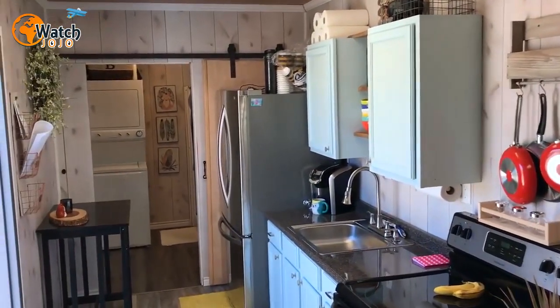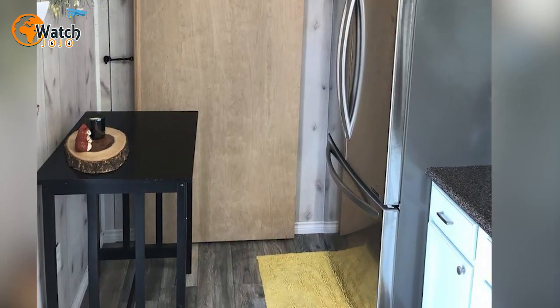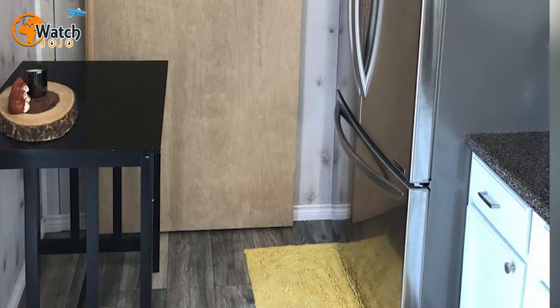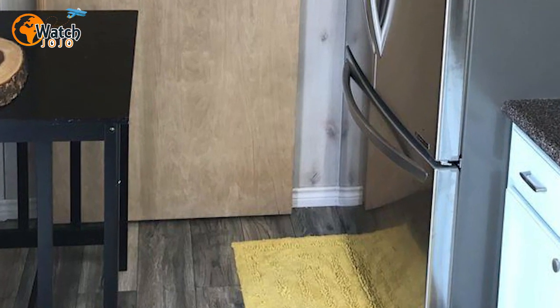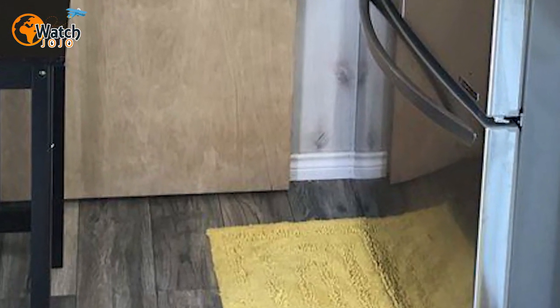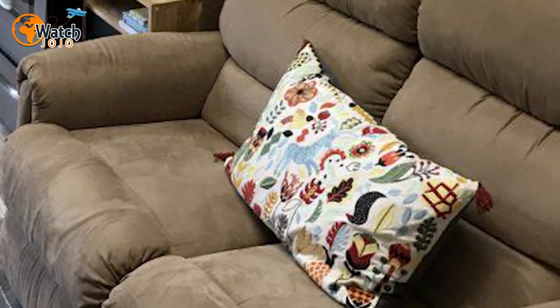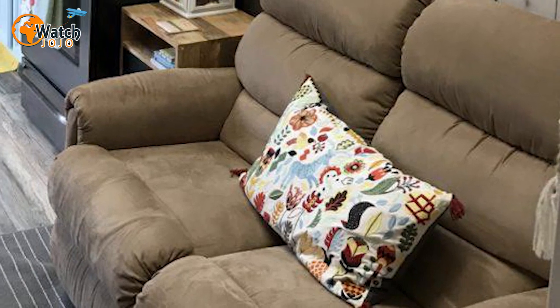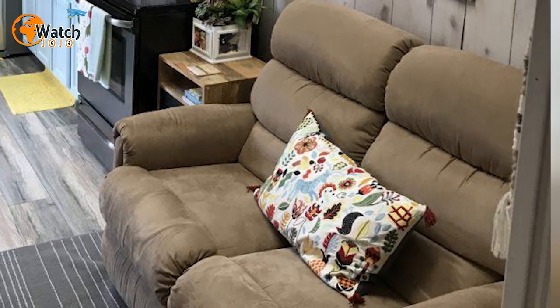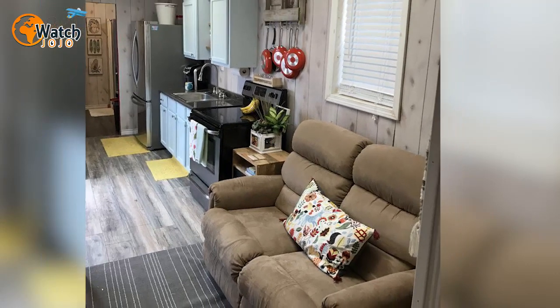Tiny homes are often attractive to those wanting to live a more nomadic lifestyle, and they're also more affordable than traditional brick and mortar houses. The Texas shipping container is on the market for a measly $50,000 for 320 square feet of space. Because they're usually more energy efficient, these small abodes tend not to cost a fortune in bills. While the average home in the United States is 2,600 square feet, tiny homes usually cover just 100 to 400 square feet.